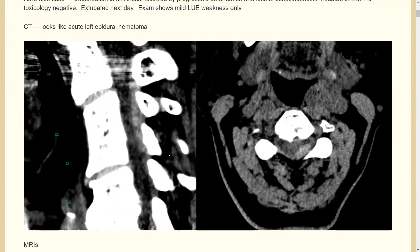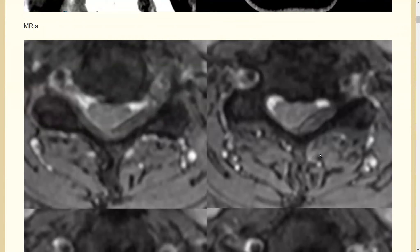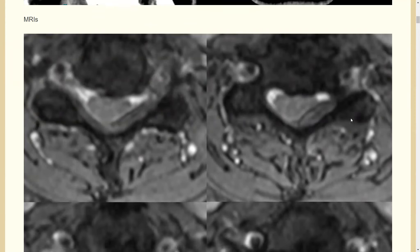Here is the CT scan — you can see a hyperdensity in what looks like the dorsal left epidural space. On MRI it also looks extra-medullary.